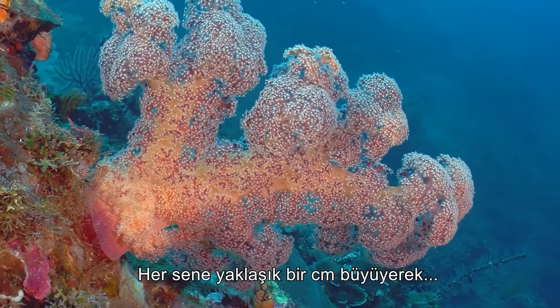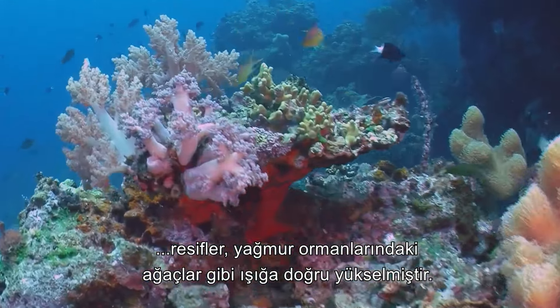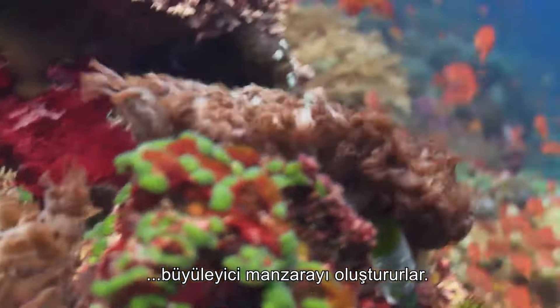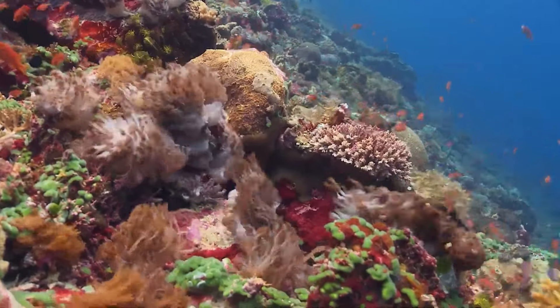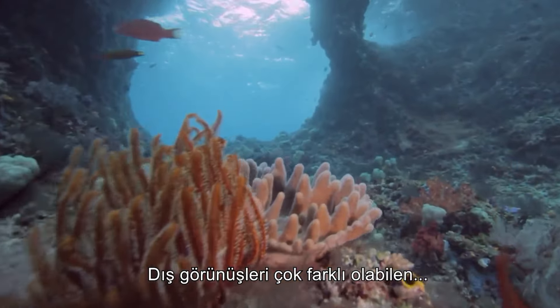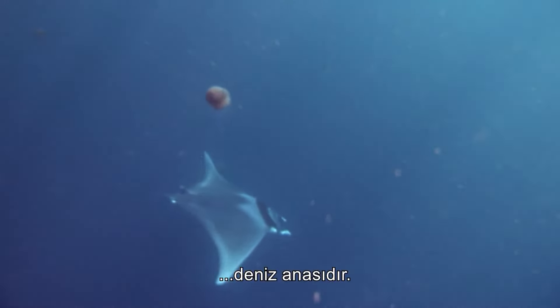Gradually growing by around a centimetre each year, the coral reached up toward the light like trees in a rainforest, and once at the surface, spread outward to create the stunning formations we know today. Vastly different in appearance, the free-floating cnidarian cousin of the coral is the jellyfish.